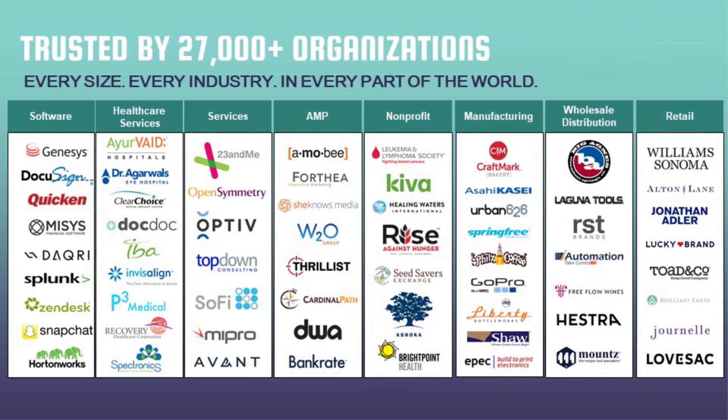Here are some customer examples: we have more than 27,000 organizations worldwide — companies of every size, from small to mid to large. Customers span all industries and verticals: software, healthcare, services, non-profit, manufacturing, wholesale distribution, retail, e-commerce. NetSuite can fit any industry and any process and will help you grow further.